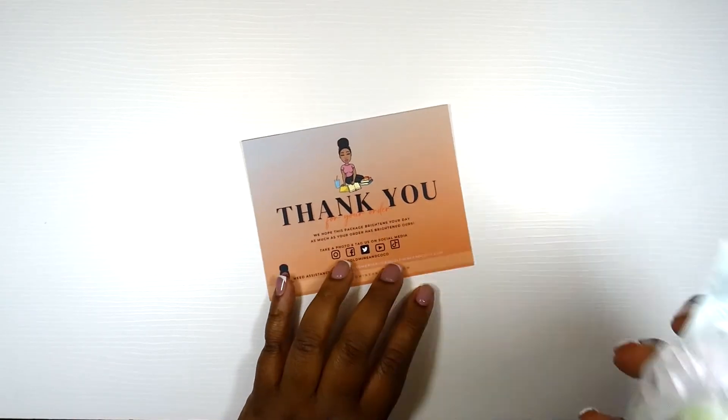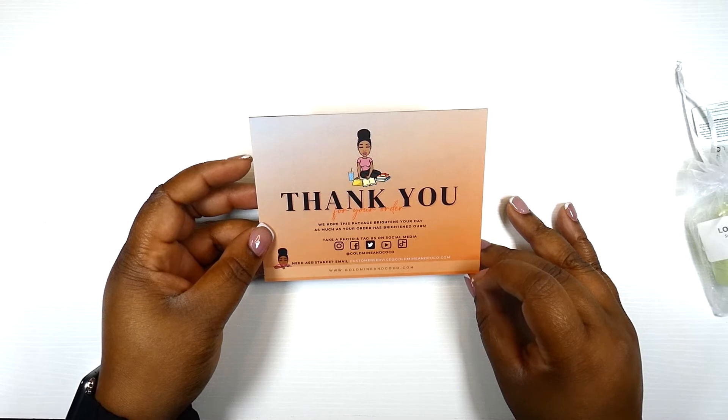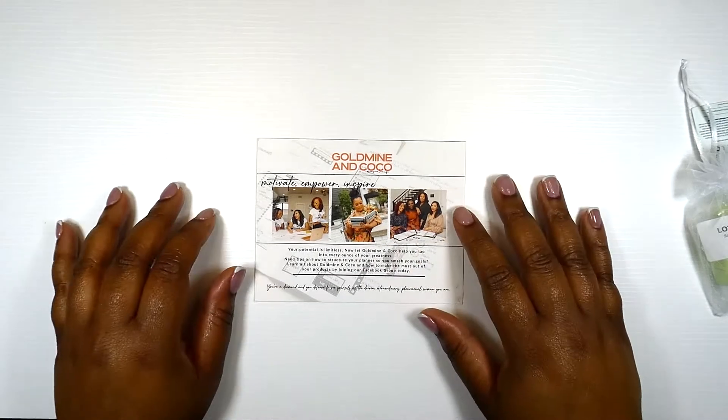Here is the first thing I saw, and here is the first thing I smelled — oh my god. Let's go over this card. It says thank you for your order, we hope this package brightens your day as much as your order has brightened ours. Take a photo and tag us on social media. It has the Gold Mine and Cocoa contact information, and the other side says: Gold Mine and Cocoa — motivate, empower, inspire. Your potential is limitless. Join our Facebook group to learn how to structure your planner and smash your goals. You're a diamond and you deserve to see yourself as the driven, extraordinary, phenomenal woman you are.